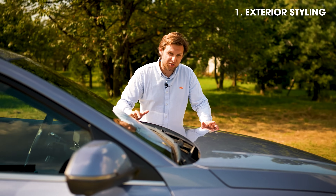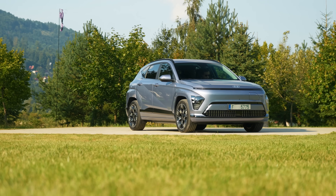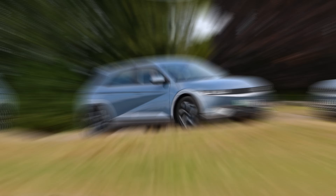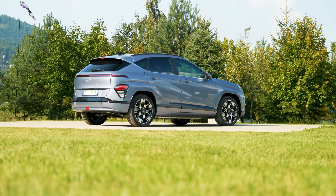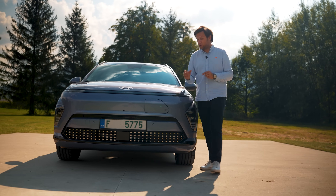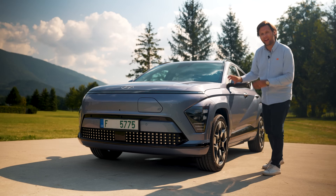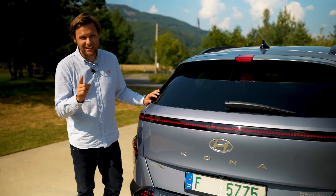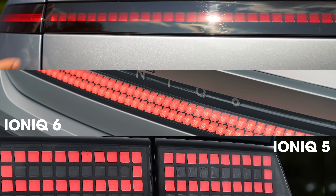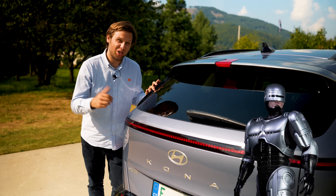Unlike the first-generation Kona Electric that didn't exactly shout about being an EV, this second-generation car shares a number of its design elements with its all-electric big brother, the Ioniq 5. We think that's a strategic move by Hyundai to prove that the Kona Electric is the most important model in the Kona lineup. Highlights include this impossibly thin light bar that runs all the way across the front of the car, blending into heavily sculpted wheel arches incorporated into the front and rear bumper. Around the back, there's a little nod to the Ioniq 5 and 6 with retro pixel graphics. We'll leave it to you to decide if you like the design, but as a fan of Robocop, I'm fully behind Hyundai's new design direction.